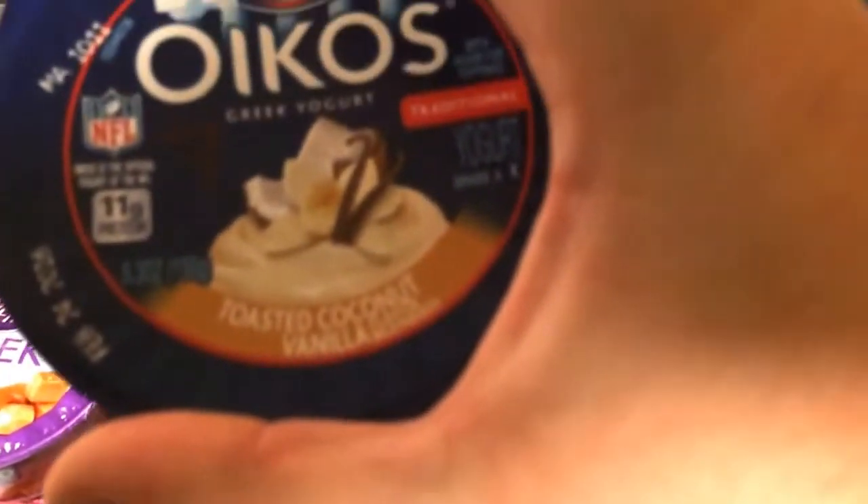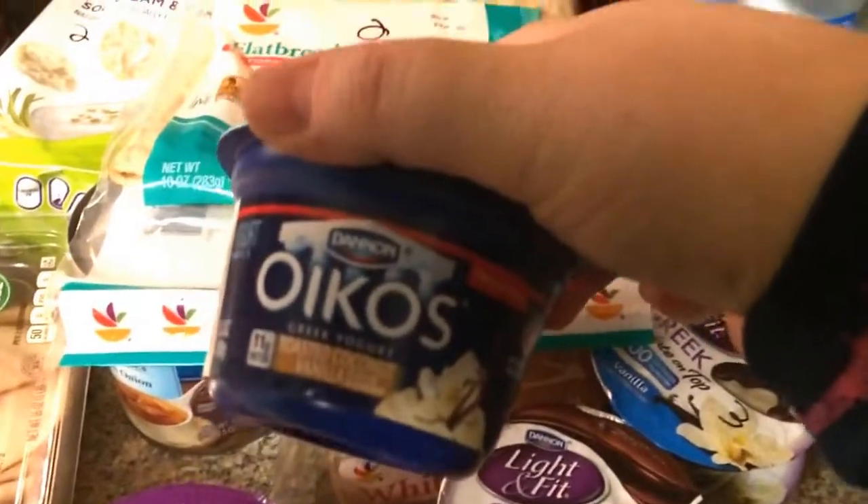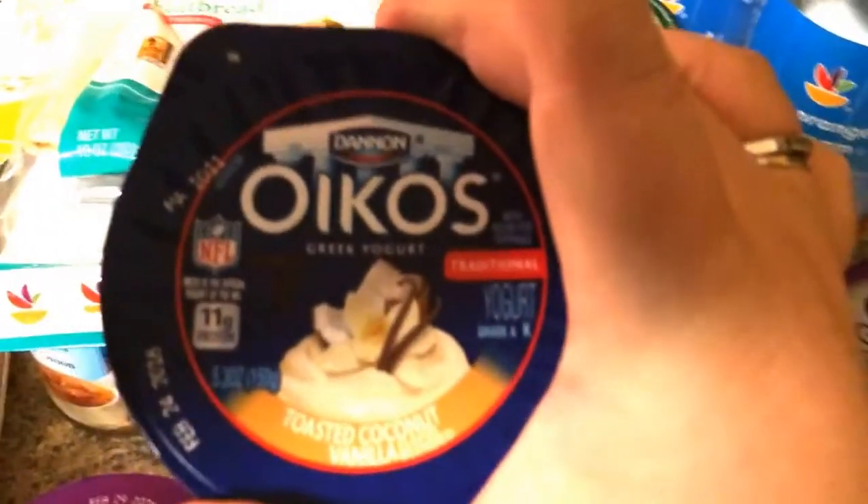This one I accidentally grabbed — it sounded really good. It is toasted coconut vanilla, and this is a whopping seven points. So unfortunately, this might go bad unless I'm feeling really desperate.